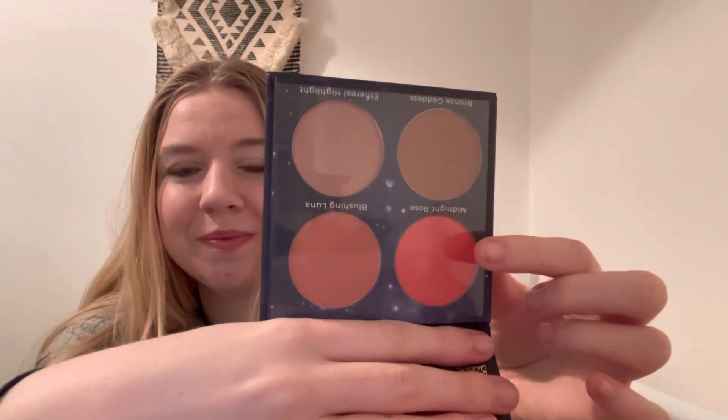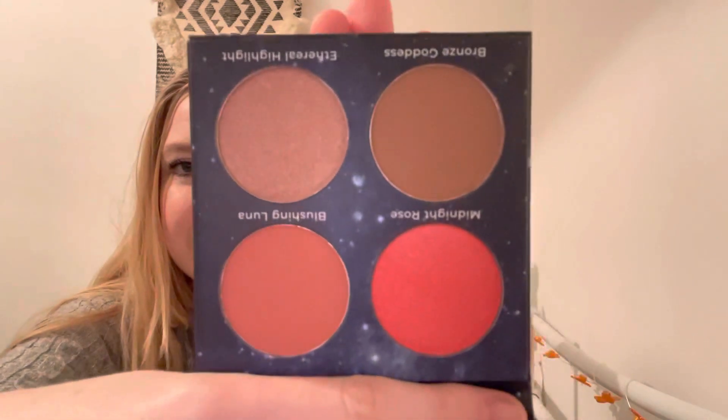We've got two blushes, a bronzer, and a highlighter. I'm not sure I'd use the highlighter much, but the other three shades are lovely. The shades are Midnight Rose, Blushing Luna, Bronze Goddess, and Ethereal Highlight, and there's a nice little mirror inside. I love LA Splash Cosmetics — they do a really good eyeshadow palette. This is full size and retails for £25, so it's already double the box price on its own, which is brilliant.